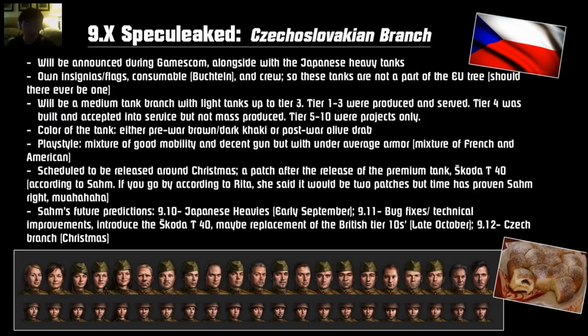For example, the Chi-Nu Kai was released a patch before the STB-1, the AMX ELC was released a patch before the AMX 30B, and the Japanese Tiger 1 should be released a patch before the Japanese heavy tanks. So here are my future predictions: 9.10 will be the Japanese heavy tanks around early September or late August. 9.11 should be bug fixes and technical improvements, introducing the Skoda T40 and maybe the replacement of the British tier 10 — around late October. 9.12 should be the Czechoslovakian branch around Christmas. So that's probably the shape of this year.